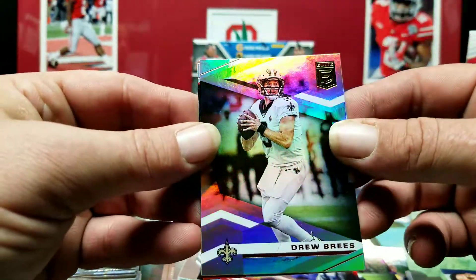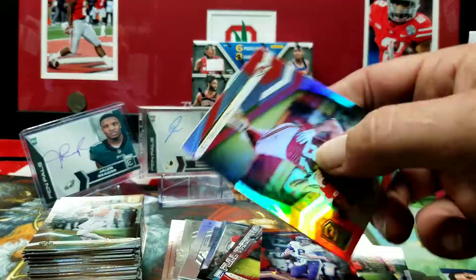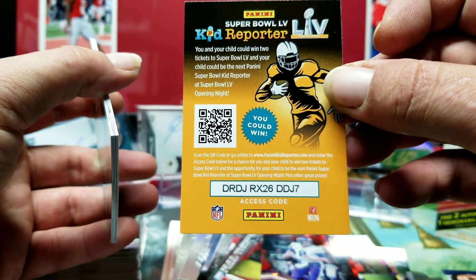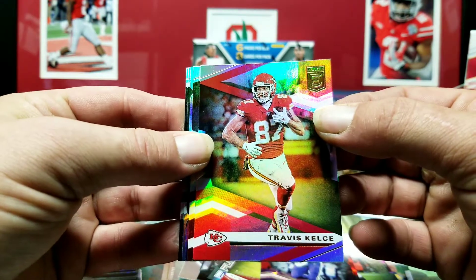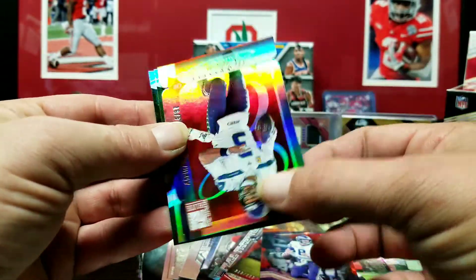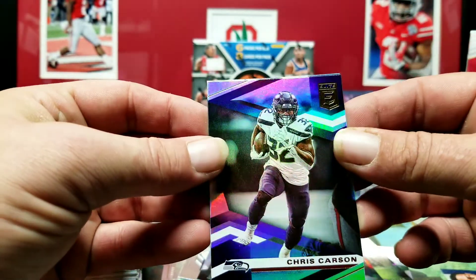Tyler Boyd and Drew Brees. Kid Reporter card — take the code, make it useful, never know, that could be the winning code. We got Travis Kelsey on the front. Ryan Kerrigan. We got a Russell Wilson die-cut out of 97. Gardner Minshew and Chris Carson on the back.